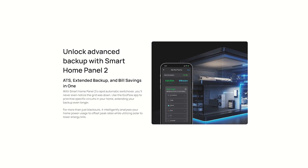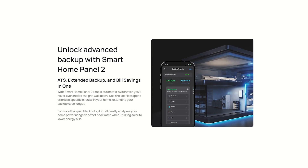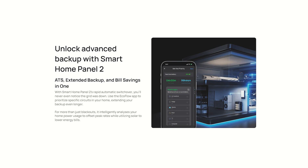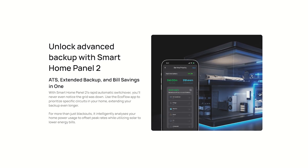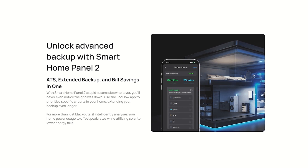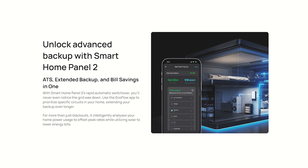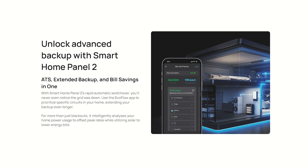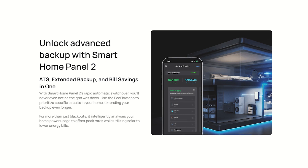You can do all the stuff that the app and control systems could do before. Plus, now you can even prioritize certain circuits in your home, extending these long-lasting batteries even longer. And in case you didn't know, they charge you more for power during different times of the day. The smart controls will analyze this and can get you charging your batteries when power is lowest, then using that power when the cost of electricity is the highest — saving you a lot of money.